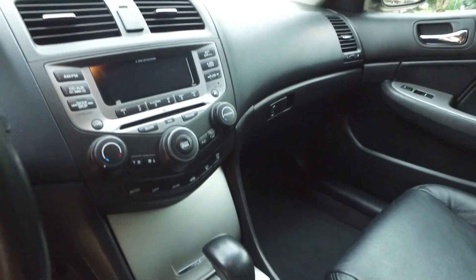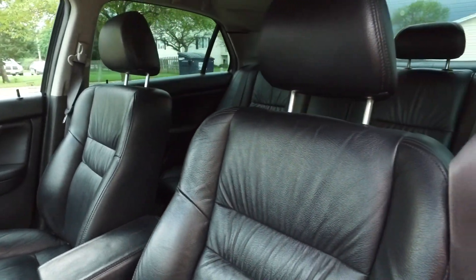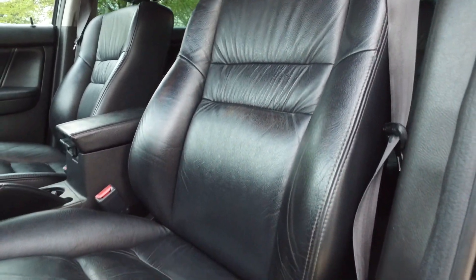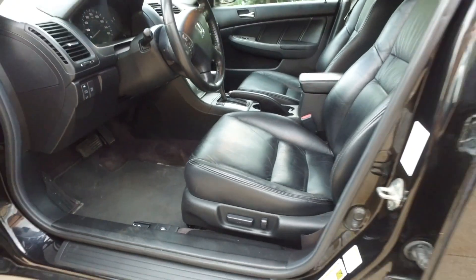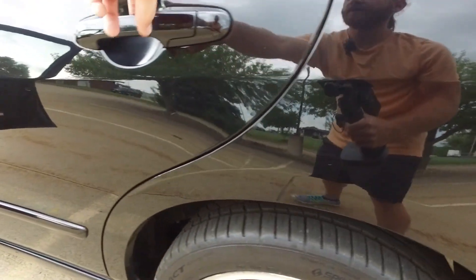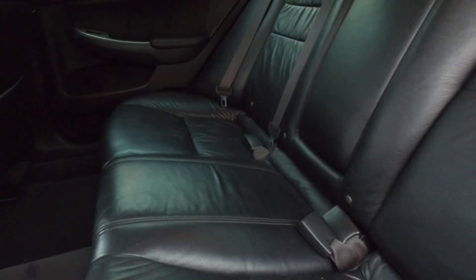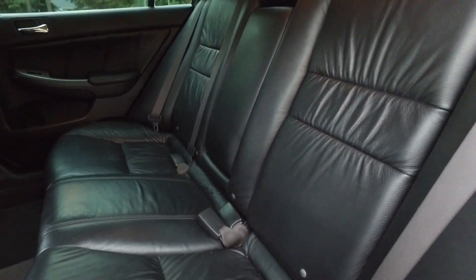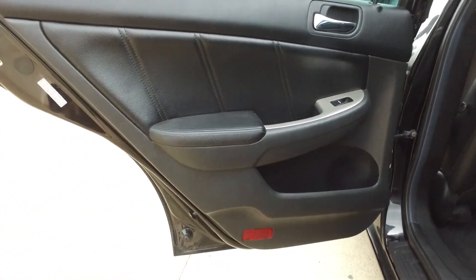Again, 155,000 miles — ultra clean here on the interior. Got two-stage heated seats, six-disc in-dash changer, auxiliary input, all the goodies. Full power driver seat over here. The leather is in fantastic shape on this one — interior is super clean. Have a look at the carpets here, back seats looking fantastic, door panels are looking good.